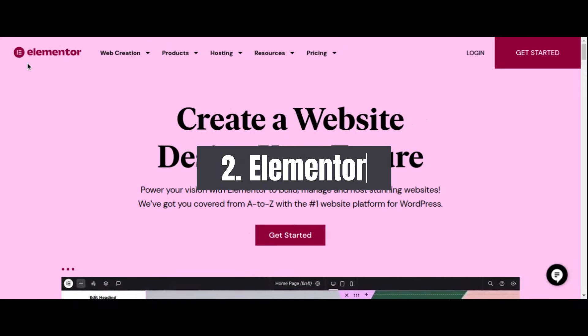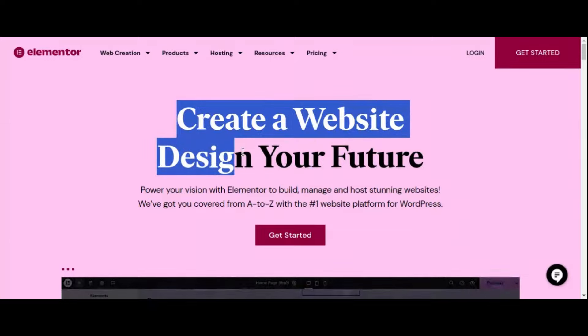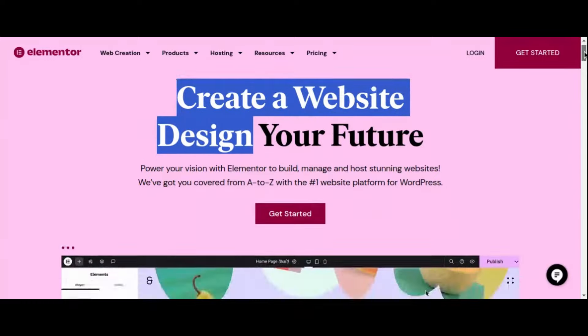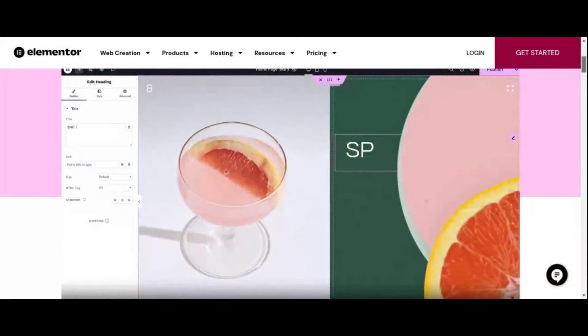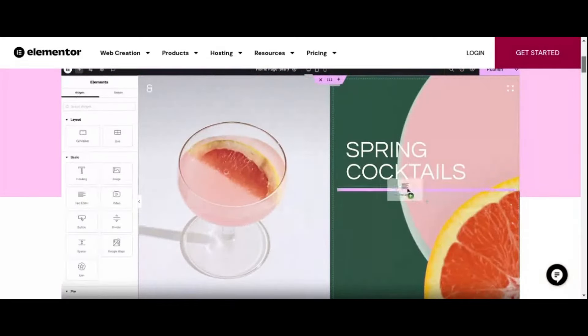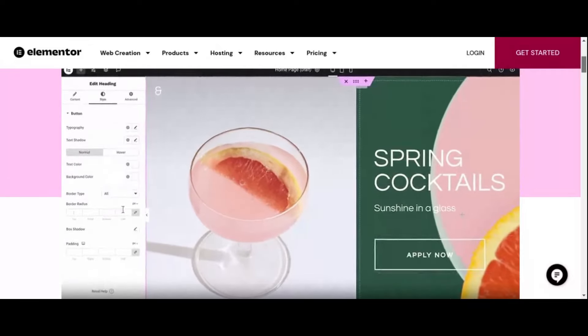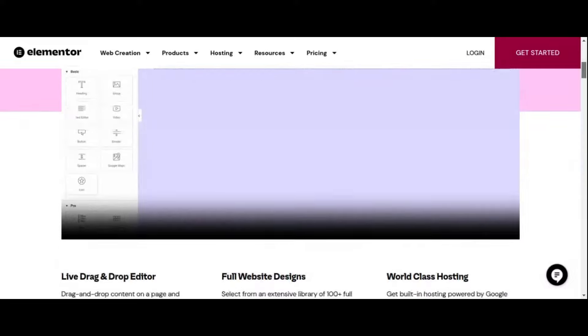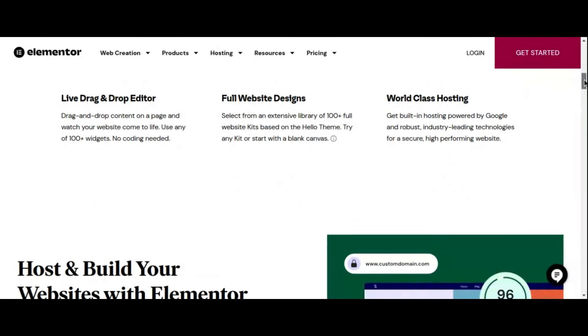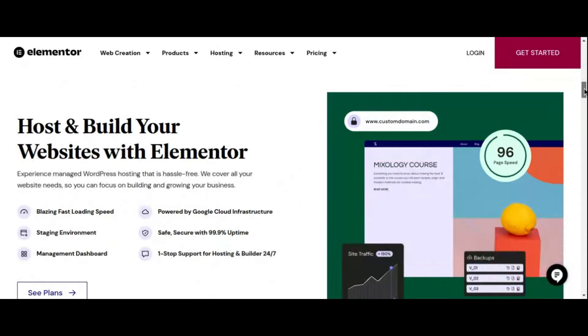Number 2: Elementor Page Builder Plugin. Next up is Elementor, another game-changer in the realm of WordPress page builders. With its intuitive drag-and-drop interface and extensive widget library, Elementor empowers you to design pixel-perfect websites with unparalleled ease and efficiency. Its live editing feature allows you to see changes in real-time, eliminating the guesswork and streamlining the design process.